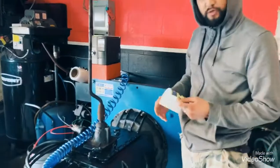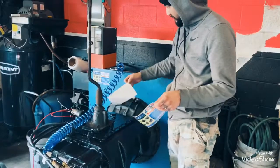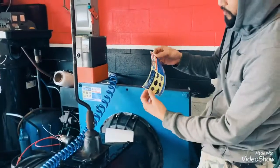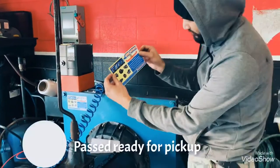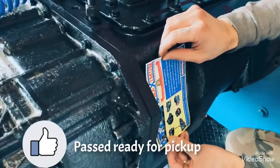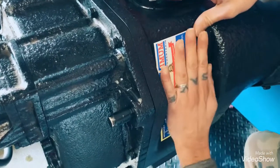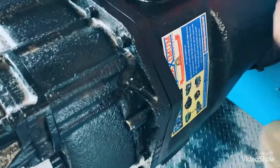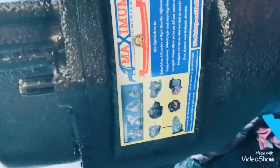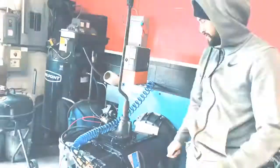The customer is gonna pick it up today. Dyno tested for quality and performance. Maximo Powertrade — thank you guys, thank you so much.